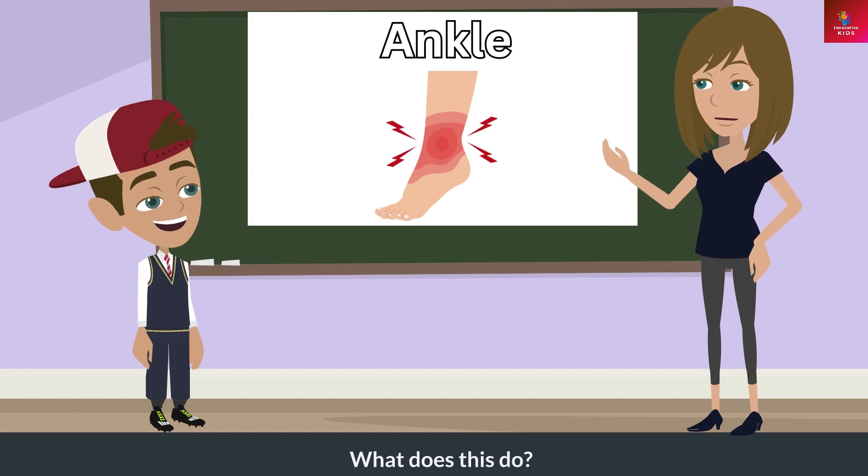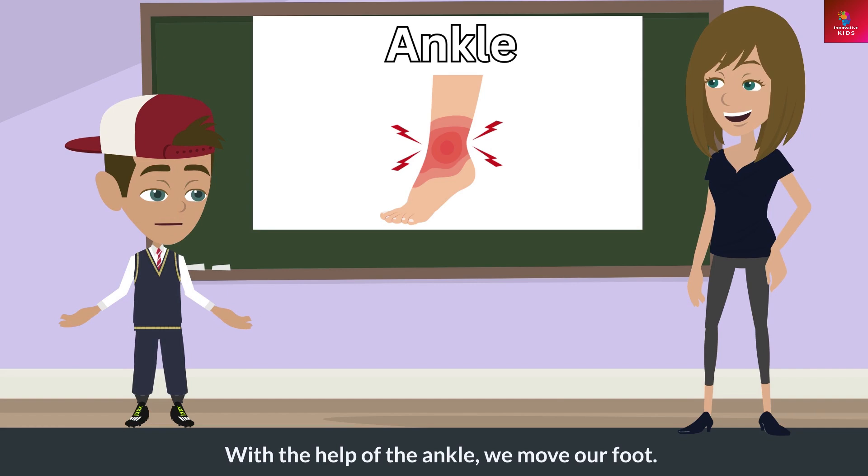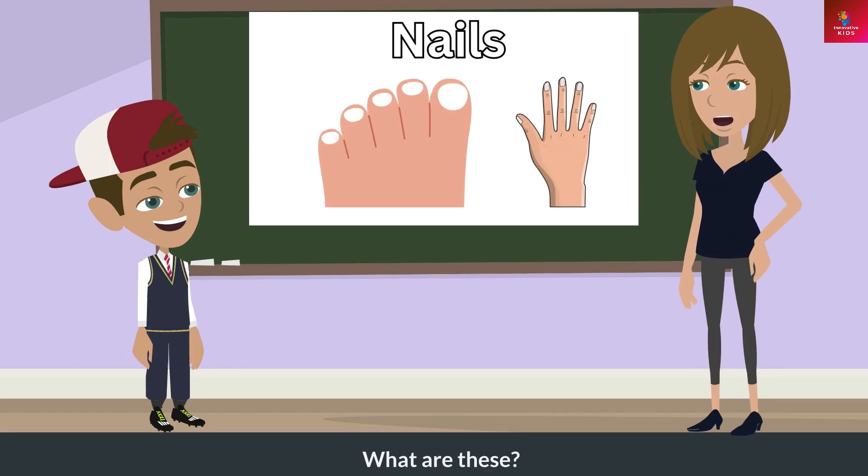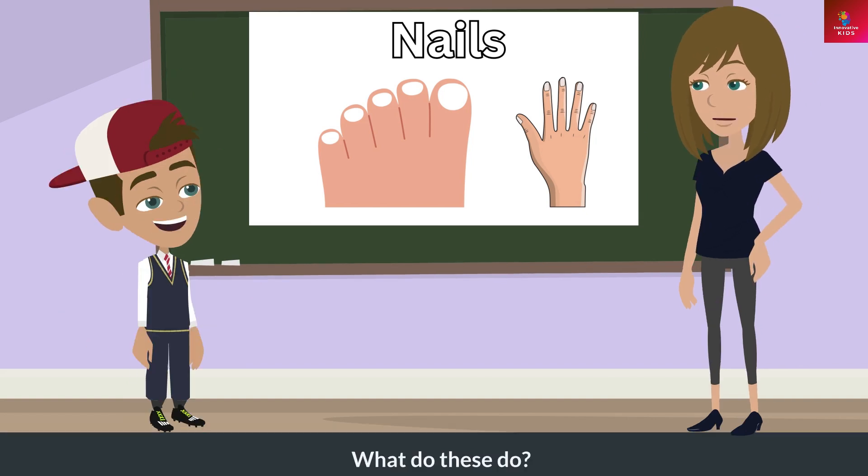What is this? This is an ankle. What does this do? With the help of the ankle, we move our foot.